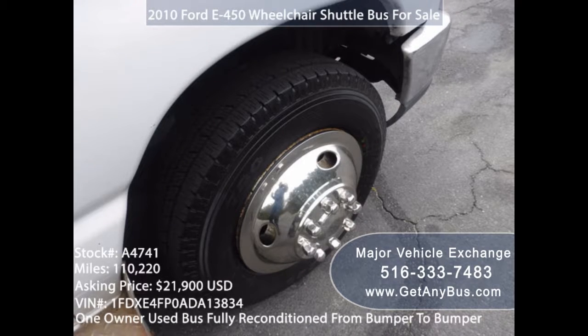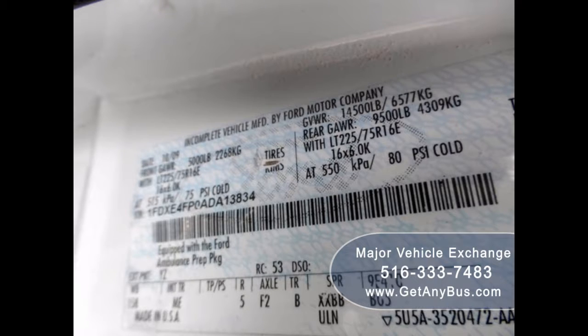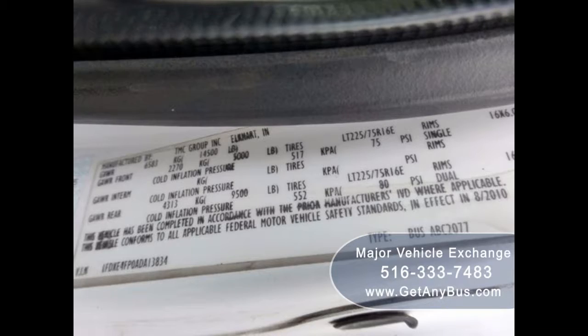Paperwork: you should only buy a used bus that has valid paperwork such as receipt records and service records. These important documents can allow you to determine the value of the vehicle you are about to buy, and you can also verify anything about the bus by looking at its paperwork.